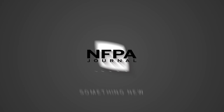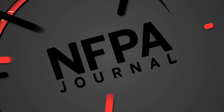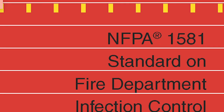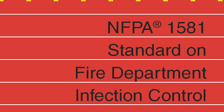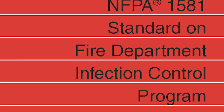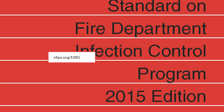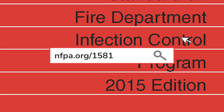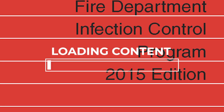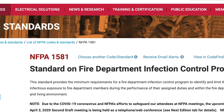Welcome to Learn Something New by NFPA Journal. NFPA 1581, Standard on a Fire Department Infection Control Program, has been around since the early 90s. The current 2015 edition of the standard is available for free online at nfpa.org/1581. If you don't have time to read through it all, this video will give you some key takeaways from the document.